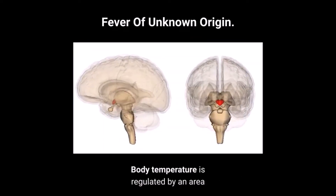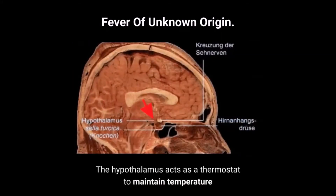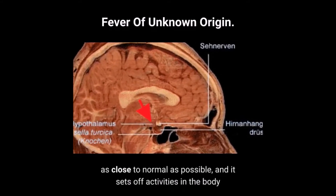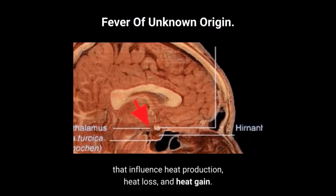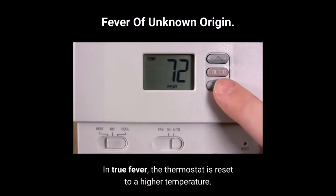Body temperature is regulated by an area of the brain called the hypothalamus. The hypothalamus acts as a thermostat to maintain temperature as close to normal as possible, and it sets off activities in the body that influence heat production, heat loss, and heat gain. In true fever, the thermostat is reset to a higher temperature.